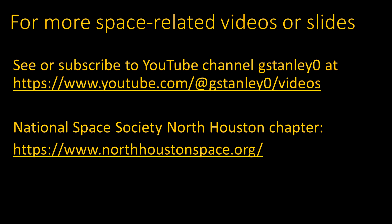Other space-related videos and slide presentations are available at the link shown here, including a list of videos at the YouTube channel where you can view them or subscribe for notifications. These presentations are mostly made as part of the meetings of the National Space Society's North Houston chapter. Topics like these are presented as part of a monthly news segment, with other interesting speakers and open discussions. You can attend in person or online via Zoom — come join us!